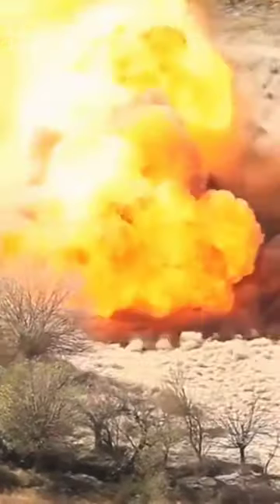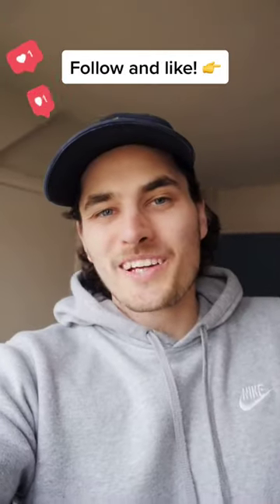So in the future, swarms of these tiny drones could be used to find things like gas leaks, or unexploded bombs, and other dangerous stuff like that. It's super weird, but also kind of cool.